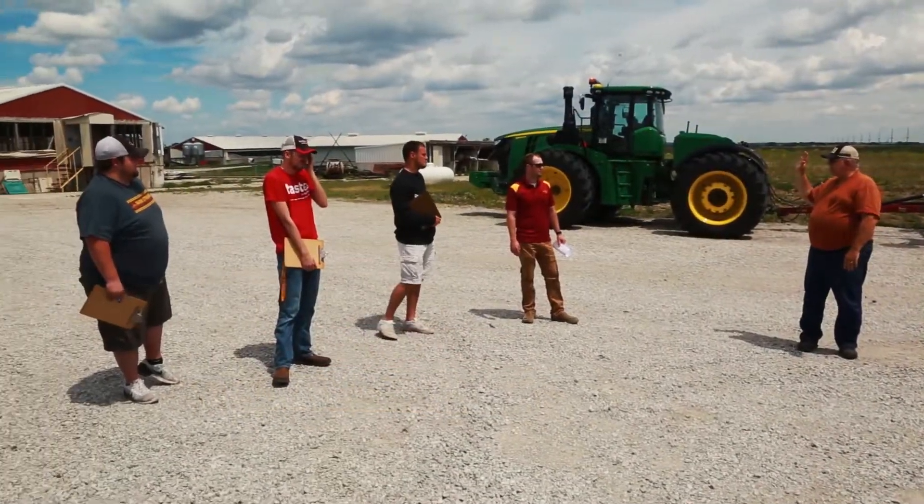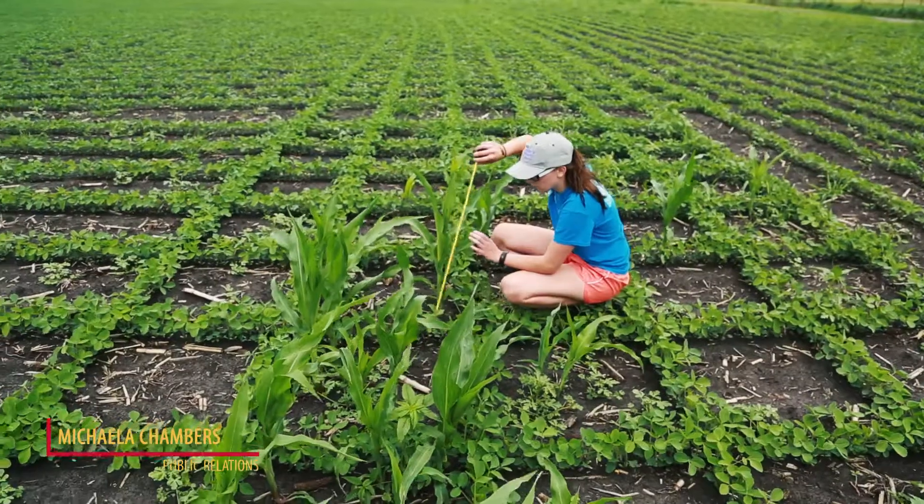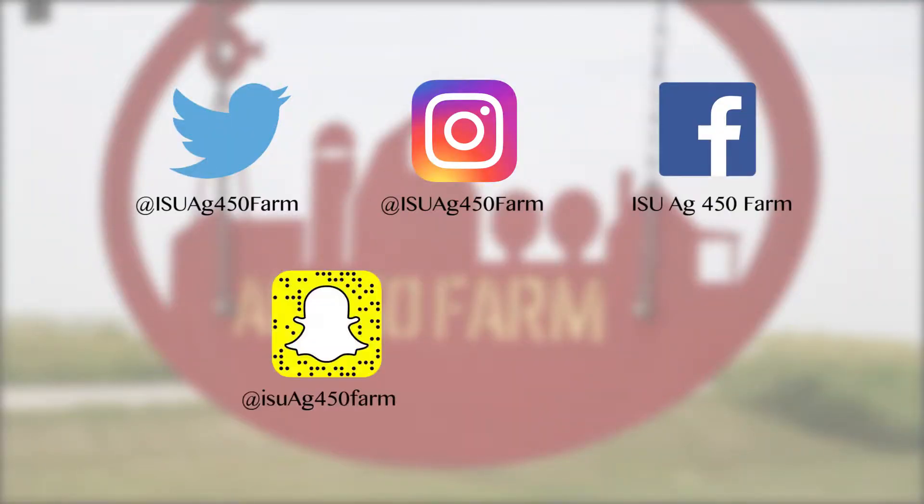For our Public Relations Committee, we are working on updating our social media. We are now posting each week what we are doing on the 450 farm. So check us out on Twitter, Instagram, Facebook, Snapchat, and YouTube.